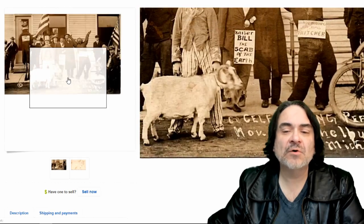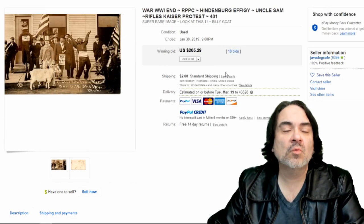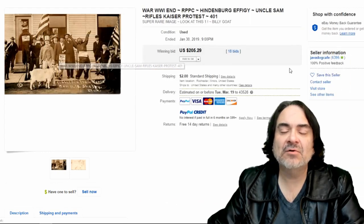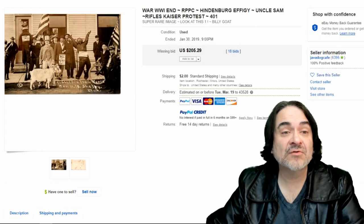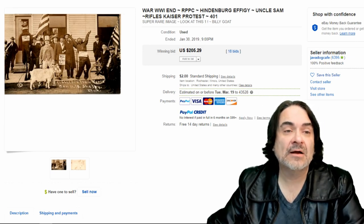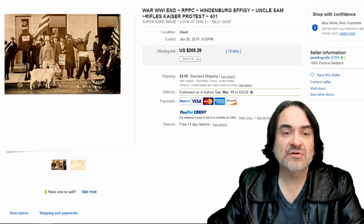Next one here is a real photo postcard — they're celebrating peace, the end of World War I. Uncle Sam — someone's dressed like Uncle Sam. That all helps. The characters, the masks — that's literally why these things sell for so high in many cases. $205, 18 bids on this one. I might have just put this up for $3.50 as a BIN with best offer and gotten more than that out of it, honestly. Auctions just aren't the way to go on some items these days.